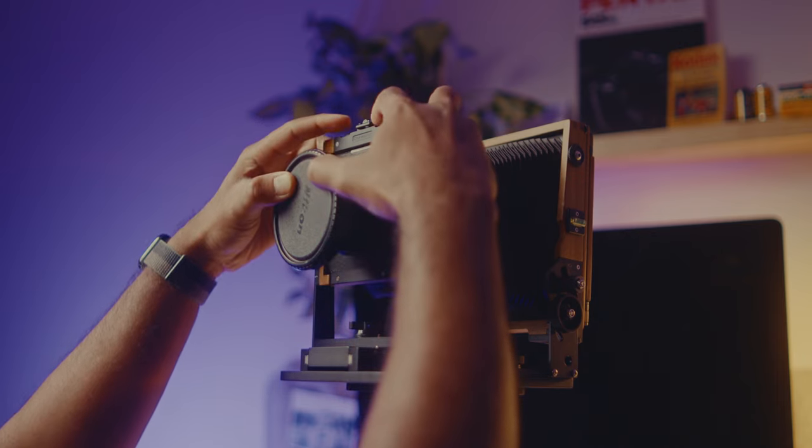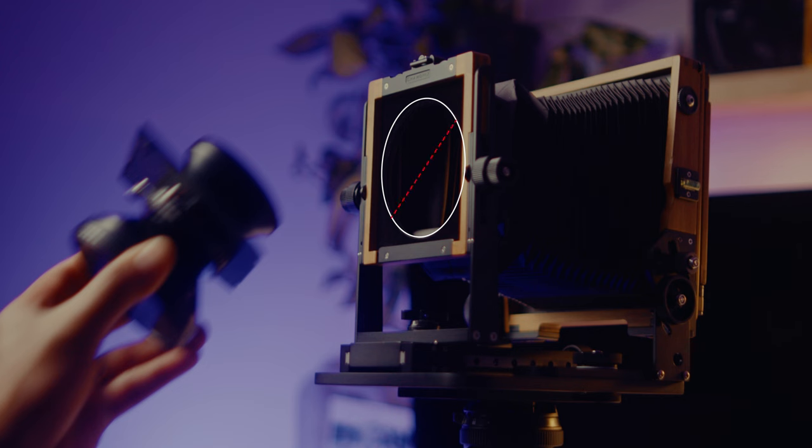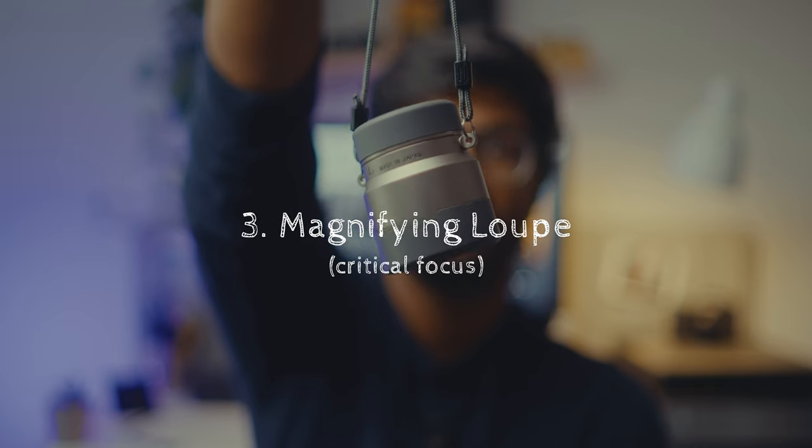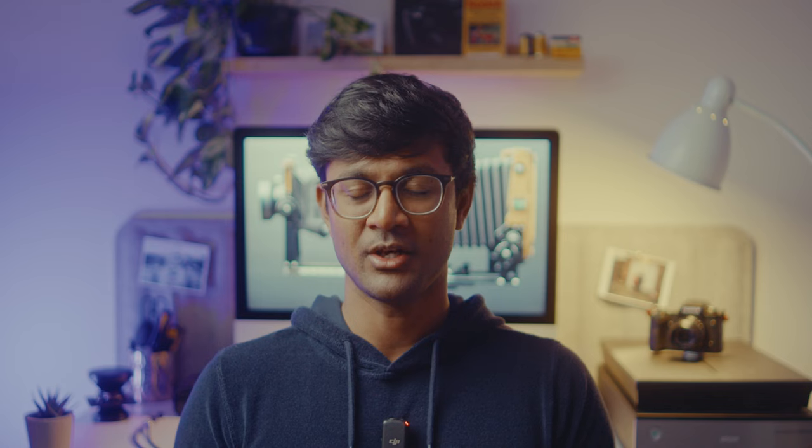Lens boards sit on the camera's front standard, and the diameter of the opening in your front standard is something to consider — that's the hole through which your lens's rear element goes. If the rear element diameter is bigger than your front standard opening, you won't be able to use that lens with your camera. For critical focus, framing, composing, and focusing all happen on the ground glass at the back of your camera. To nail focus precisely, you need a magnifying loupe with at least 5x magnification. I bought a 4x loupe because it was a good deal, but I do regret not paying a bit extra for a good 5x or 6x magnification loupe.